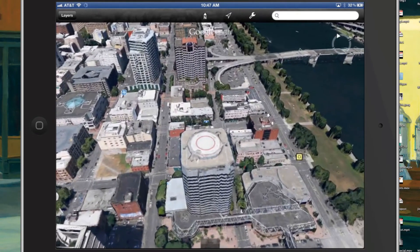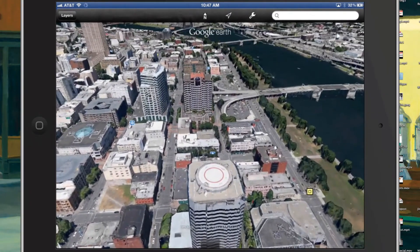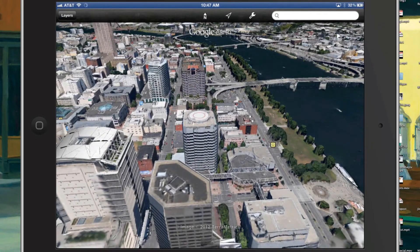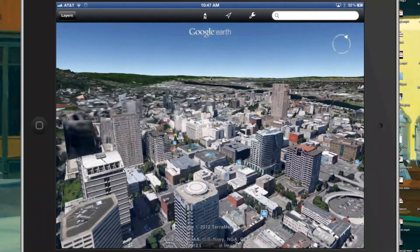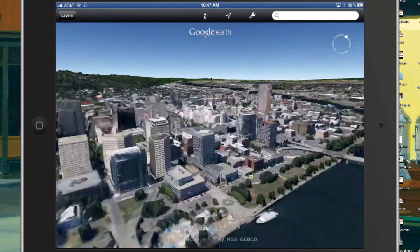Pretty amazing if you think about it. You could even do this type of scrolling to get more of the perspective of the town. Let's get rid of that building in the way - there we go, that's the building I used to work at.